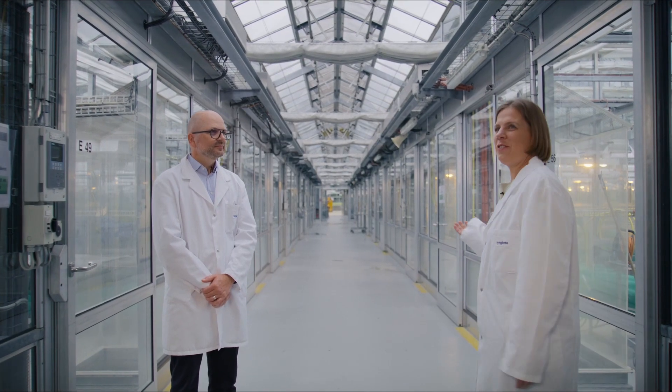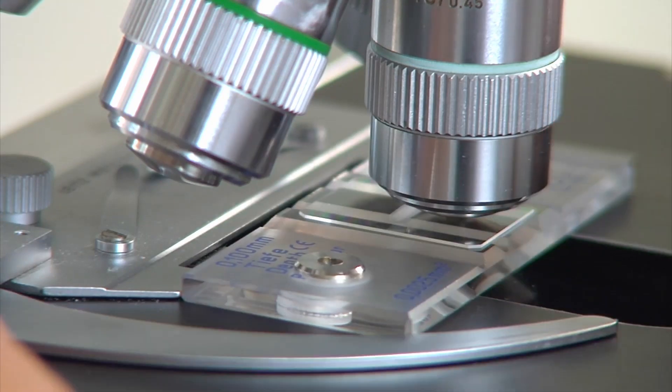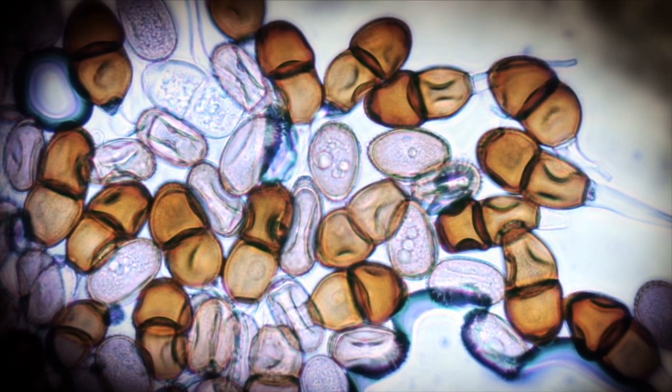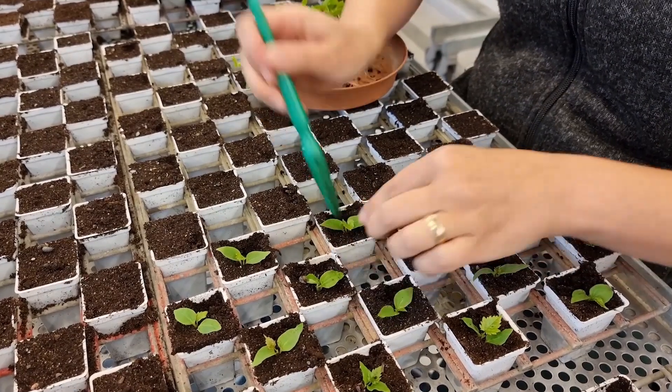We have now reached the biology building. My name is Patrick Koeckel and I am a biologist. Biology is the science of live organisms. I am particularly fascinated by how pests and diseases cause harm to plants. Here in Stein we test how chemical molecules and biological compounds can protect plants from such harm.